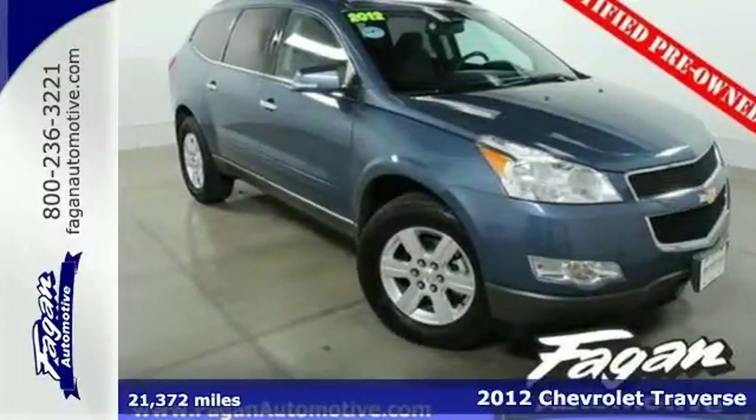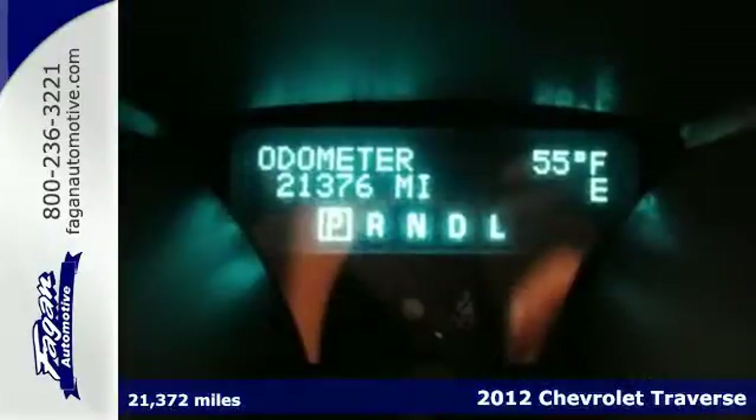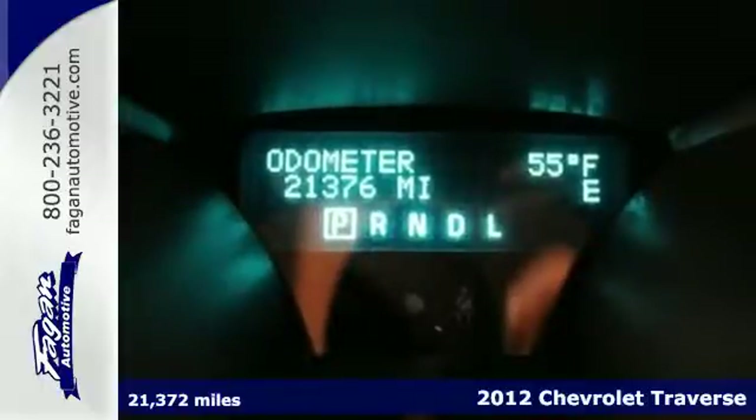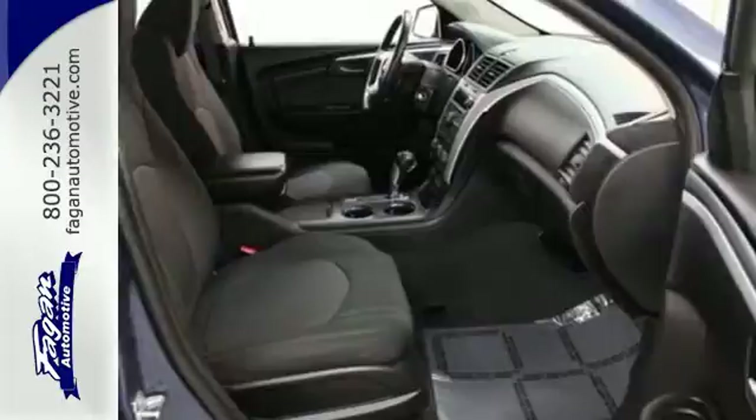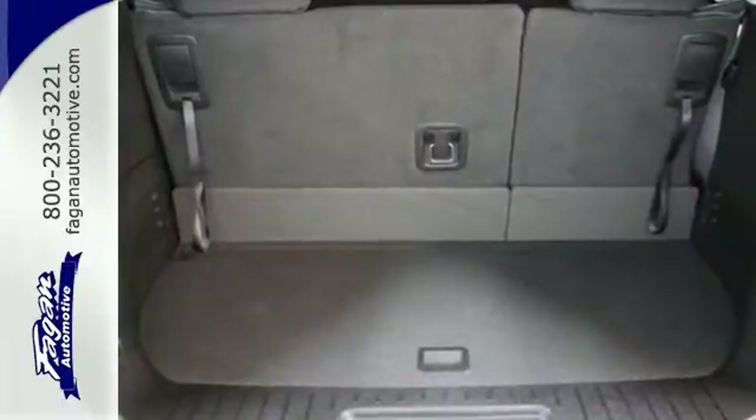It's a 2012 Chevrolet Traverse. This vehicle comes loaded with a security system, multiple airbags and a trip computer. It also features a CD player, keyless entry and a driver information center.